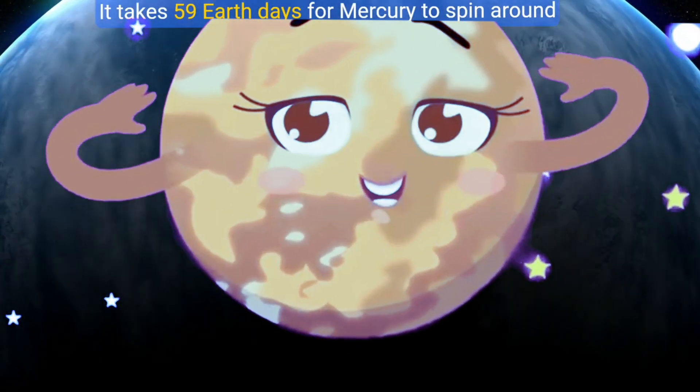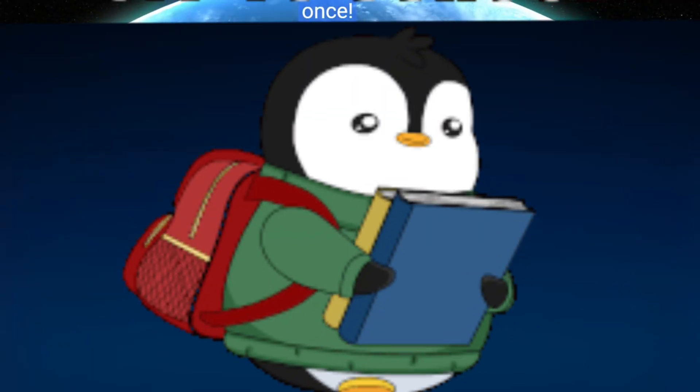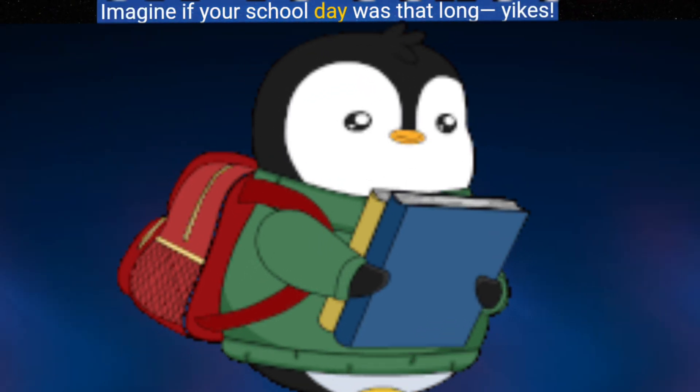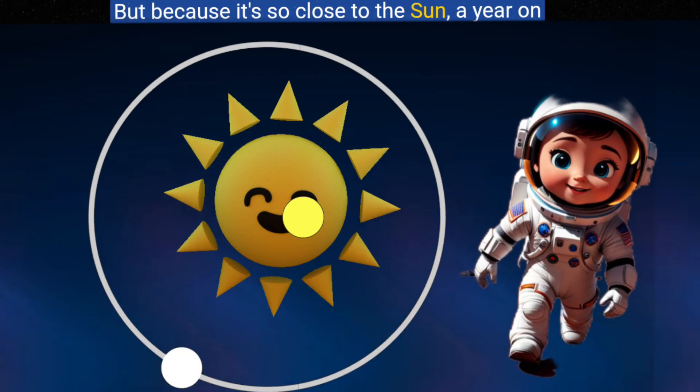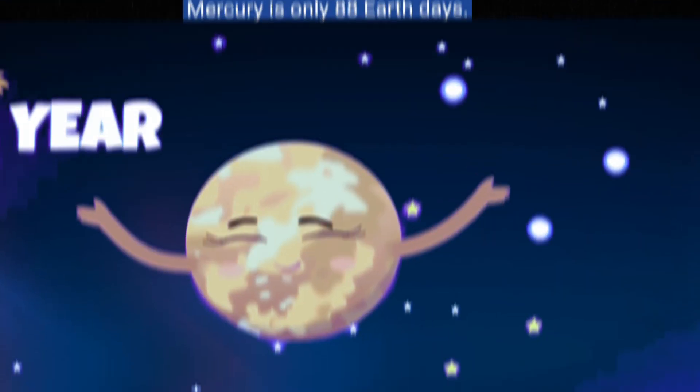Check this out — on Mercury, a day is super long. It takes 59 Earth days for Mercury to spin around once. Imagine if your school day was that long! But because it's so close to the sun, a year on Mercury is only 88 Earth days.